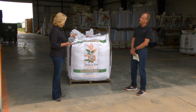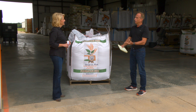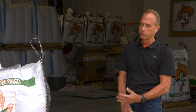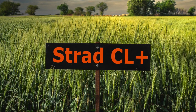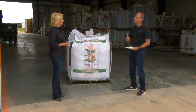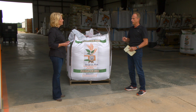The next one is Strad CL Plus. I can't think of a better instrument to play a double stop on than the Strad Violin. We really can't talk about this variety unless we talk about Double Stop — that's what we're trying to replace, actually, and it's taken a long time to do that. We wanted, number one, to make Double Stop a little bit earlier — earlier maturing — and that was really important.